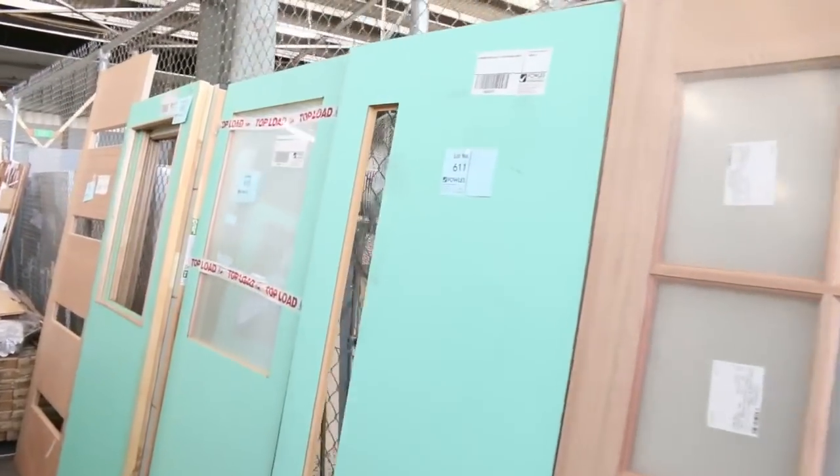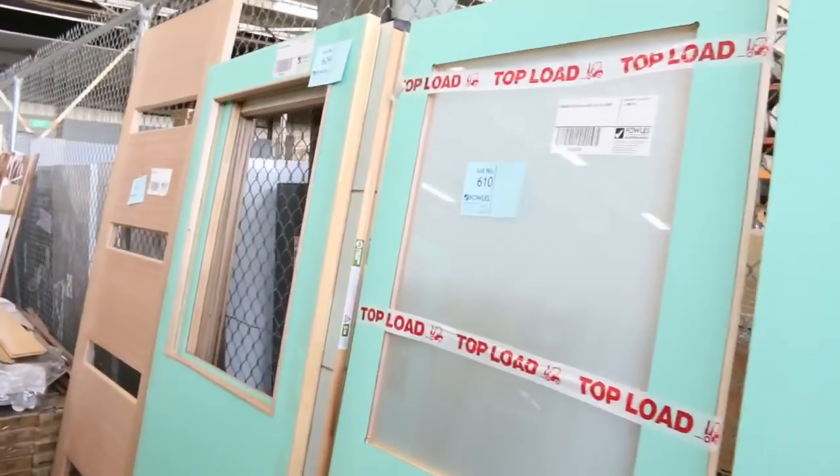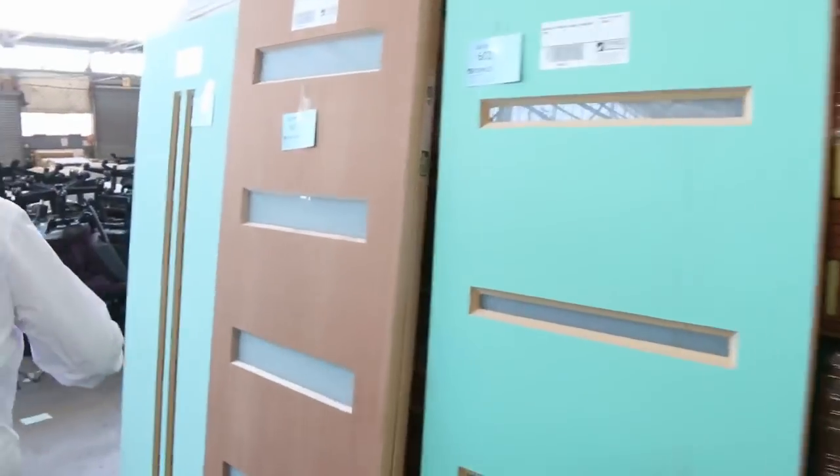Some beautiful unreserved doors there tomorrow — absolute rippers. There are some nice entrance doors, tall ones, standard size and non-standard sizes. A great selection of doors there tomorrow.